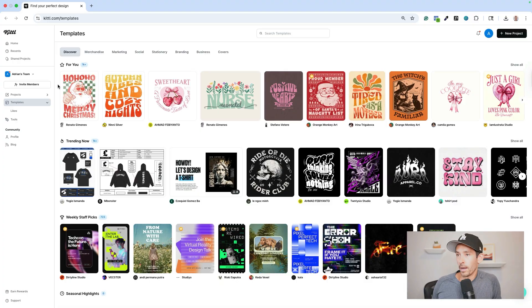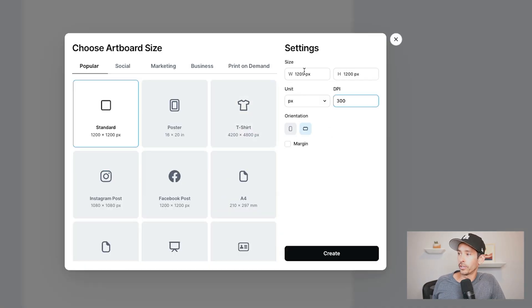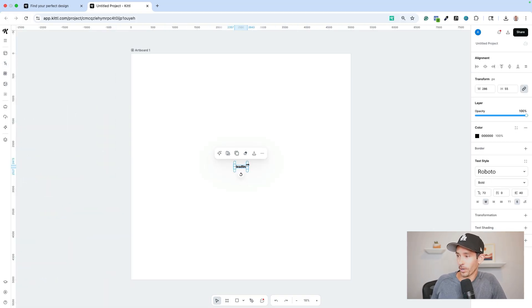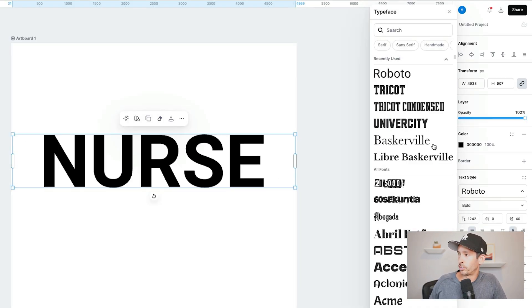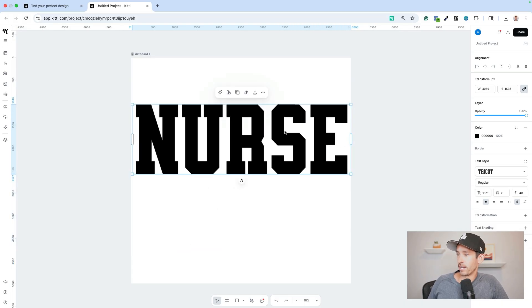Step one: create the design. I'm going to use Kittle and a feature called masked text effect — essentially putting a picture in text. Tap new project, create a custom artboard at 300 DPI and 5,000 by 5,000 pixels, then tap create. Add a headline text element, expand it, and type 'Nurse' for the nurse niche. Change the font to Tricot, which is similar to the style I saw on best-selling floral pattern designs. Stretch the text the full width of the canvas and center it, then change the color to navy blue.